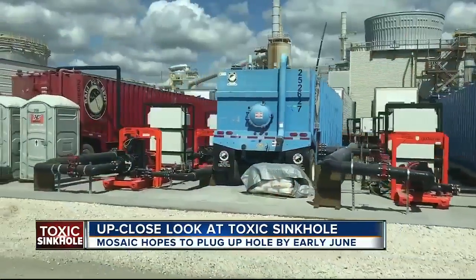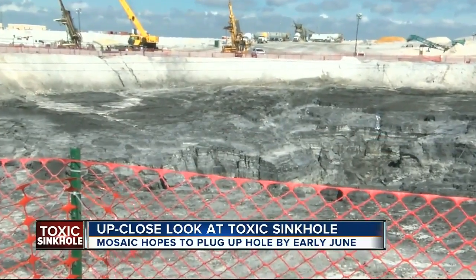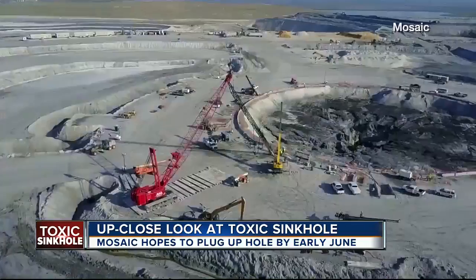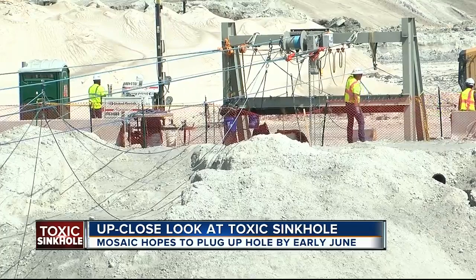Tonight, behind the scenes, high atop the mosaic gyp stack — on the doorstep of the massive sinkhole that swallowed more than 215 million gallons of toxic water last fall. But look at it now, surrounded by heavy equipment and a team determined to undo the damage.